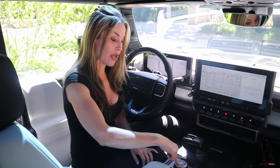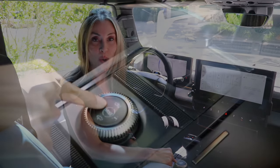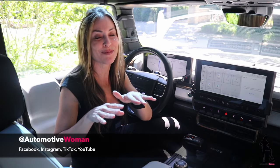Then you have class-exclusive modes, and when you use the icons located in the center of your dial, that allows you to switch between those as well. On the left-hand side, you actually have something called Crab Walk. Because you have four-wheel steering, you're actually able to drive on a diagonal — just like a crab. It's super cool.